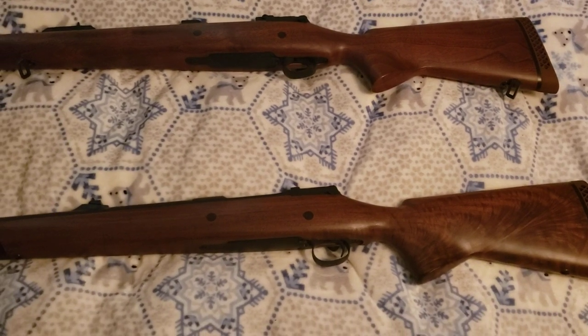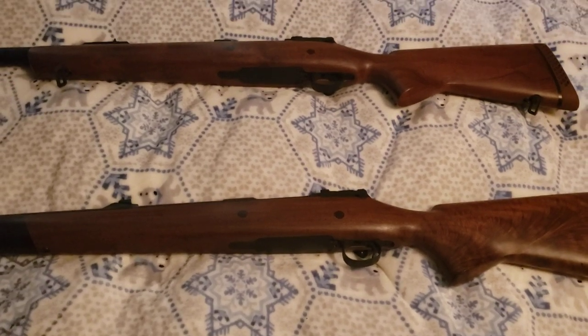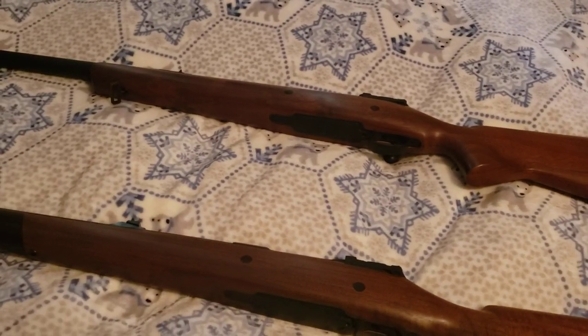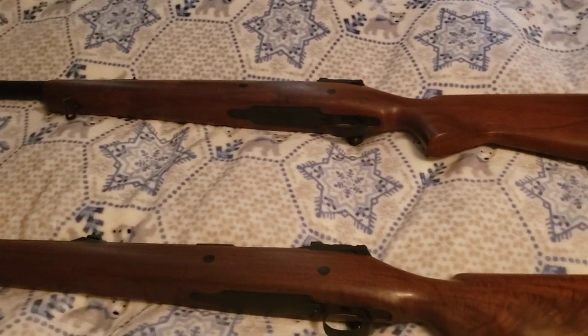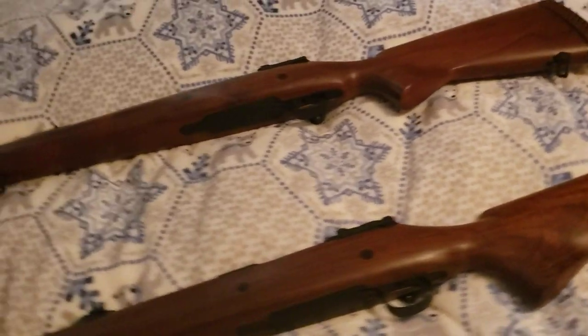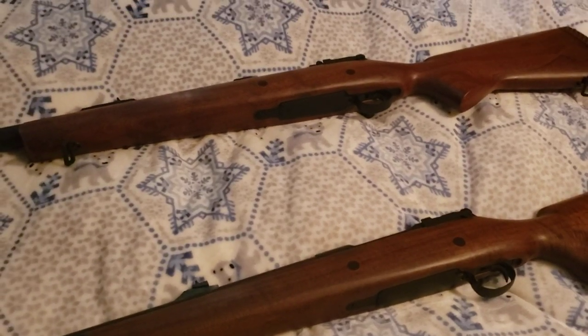This is what I wanted, and it's just coincidence that I came into two of them. The person I bought it from is the only other person I imagine in the world, outside of Art himself, that has ever owned two of these.